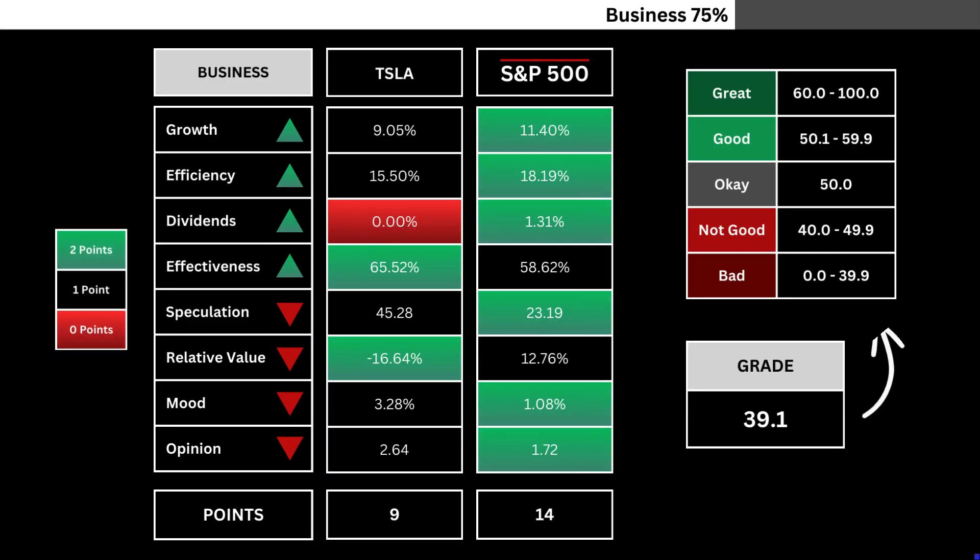You can see here the 8 company metrics compared with the S&P 500. Those highlighted in green receive 2 points, and if you see any metrics highlighted in red, they don't receive any points. We then divide the points against the total, and that's translated into a grade number — that's our company's business grade out of 100.